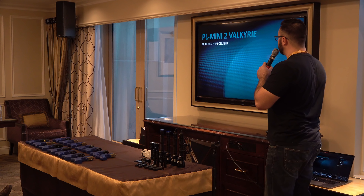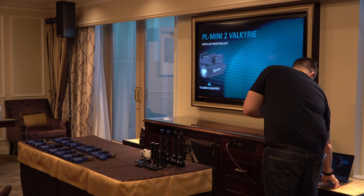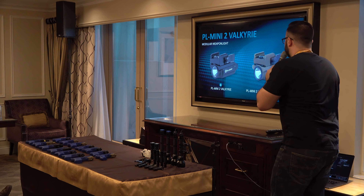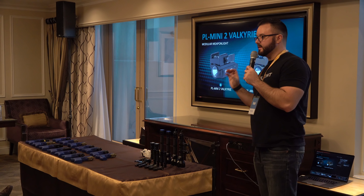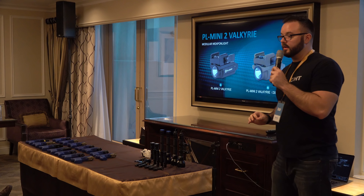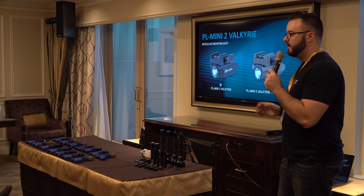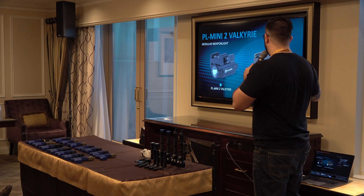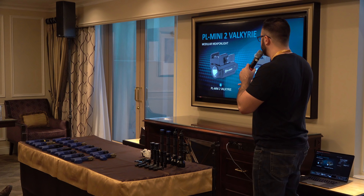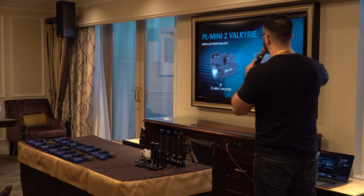Here is the PL Mini 2 Valkyrie. With the PL Mini, we did a really short run in Desert Tan and they sold out in a couple of hours. So because of that, we decided to do a run with Desert Tan immediately and just offer them in both colors.